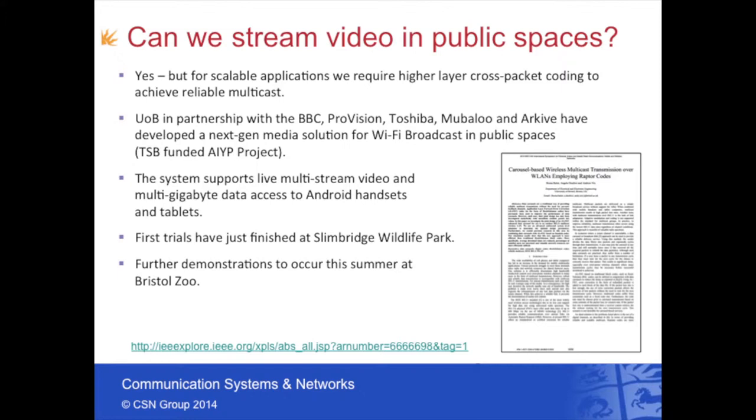We've been looking at Slimbridge Wildlife Park and Bristol Zoo as areas where we can offer an interactive tour guide to customers looking around these areas. We support a number of live multi-stream videos and also multi-gigabit data access into Android handsets and tablets — a really media-rich experience with far more data than you'd normally get in a standard app. Because it's multicast, we don't have problems with bandwidth or capacity, and it's possible to support very large densities of users. We'll be doing public demonstrations at Bristol Zoo in around August–September 2014.